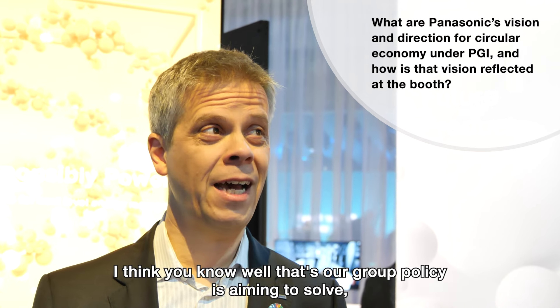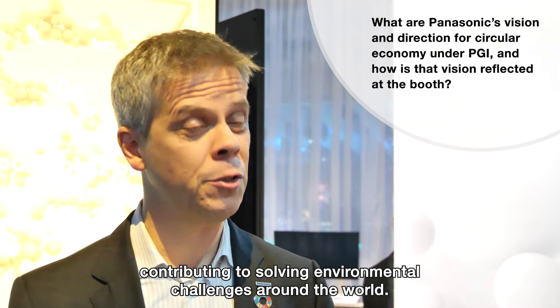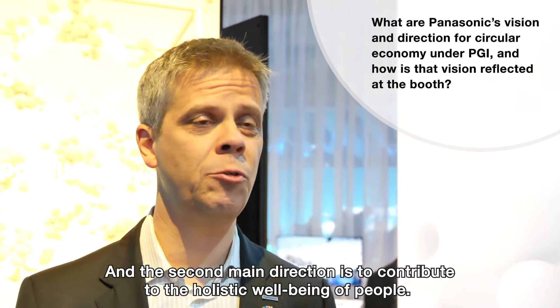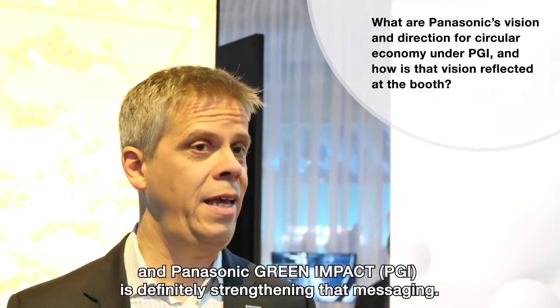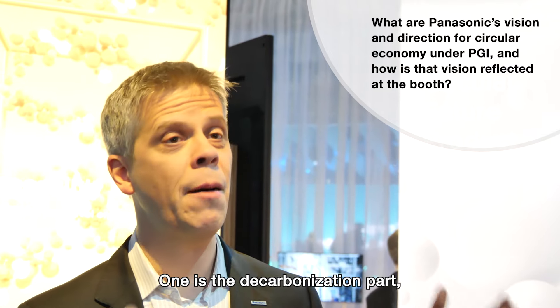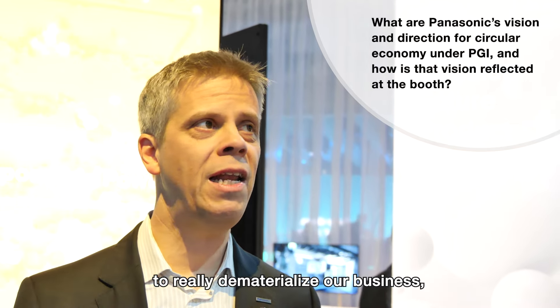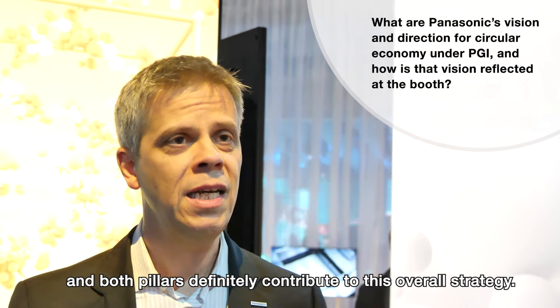Our overall group policy aims to solve environmental challenges around the world, and the second main direction is to contribute to the holistic well-being of people — giving them a safer, healthier, and more comfortable life. Panasonic Green Impact, PGI, is definitely strengthening that messaging. Panasonic Green Impact has two main pillars: one is the decarbonization part, to become carbon neutral, and the other is the circular economy part, to really dematerialize our business and the way we live.